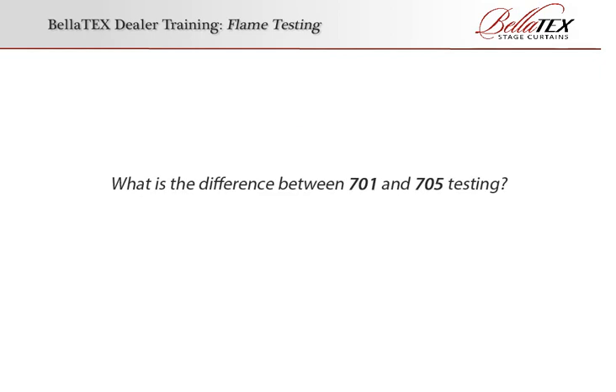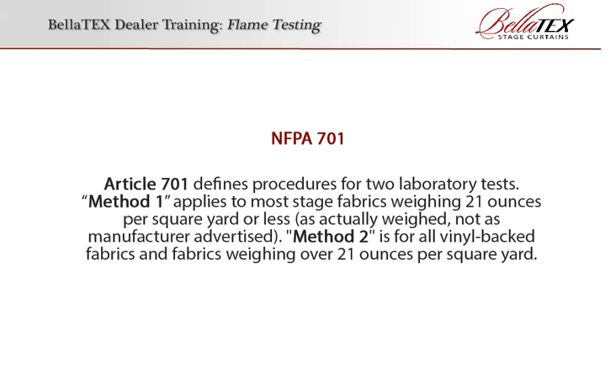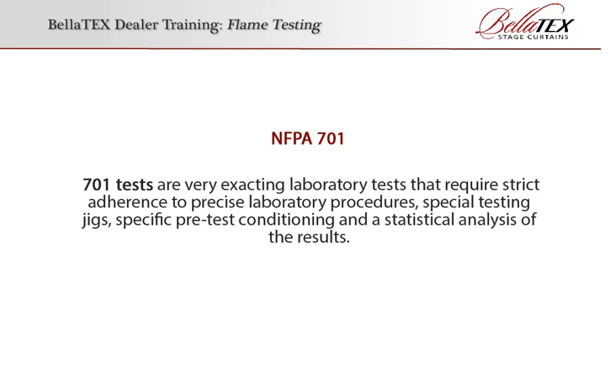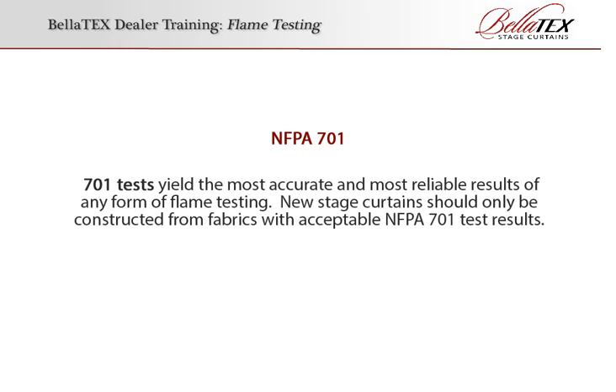What's the difference between 701 and 705 testing? The National Fire Protection Association has established methods for testing fire propagation in hanging fabrics such as stage curtains. Article 701 defines procedures for two laboratory tests. Method 1 applies to most stage fabrics weighing 21 ounces per square yard or less, as actually weighed, not as manufacturer advertised. Method 2 is for all vinyl-backed fabrics and fabrics weighing over 21 ounces per square yard. 701 tests are very exacting laboratory tests that require strict adherence to precise laboratory procedures, special testing jigs, specific pre-test conditioning, and a statistical analysis of the results. 701 tests yield the most accurate and most reliable results of any form of flame testing.